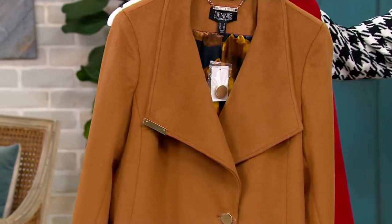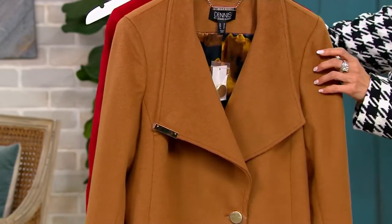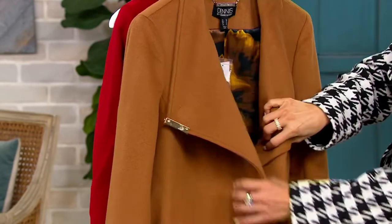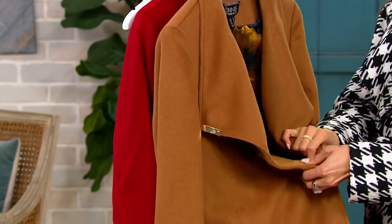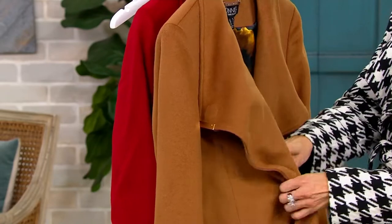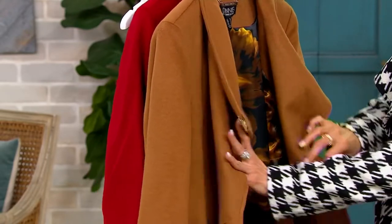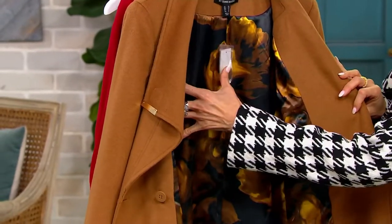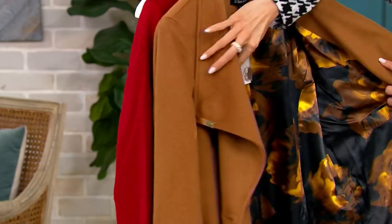Camel! And open that up and show them the lining. The quality of the lining — we use blouse-quality lining. I have to open up all these beautiful details. There are so many wonderful buttons, and then you've got that extra button. Look at that. This is a masterpiece.